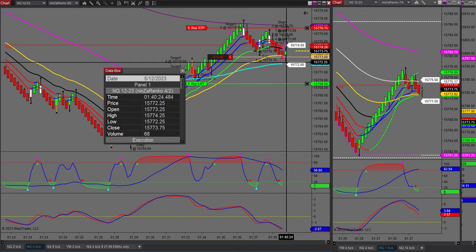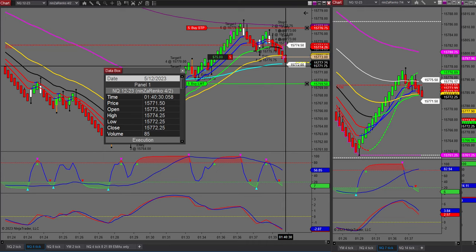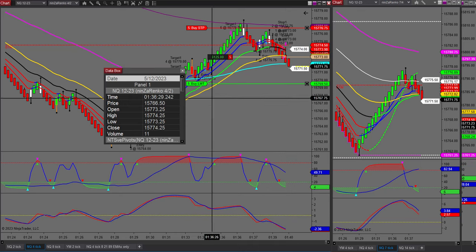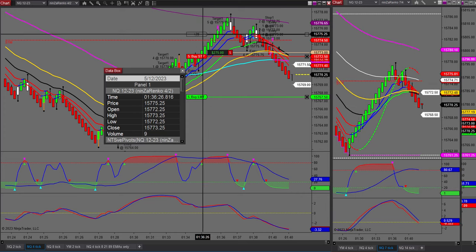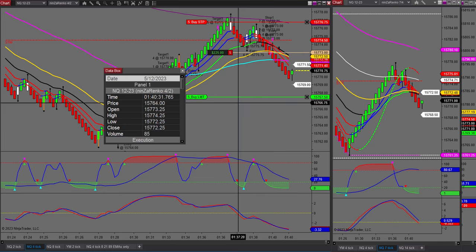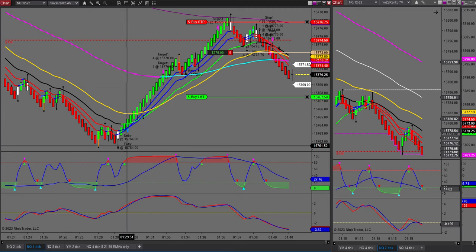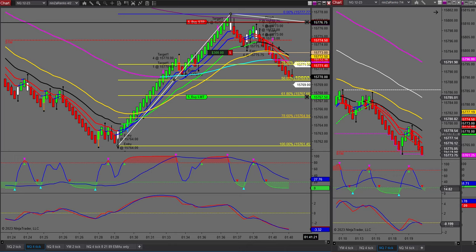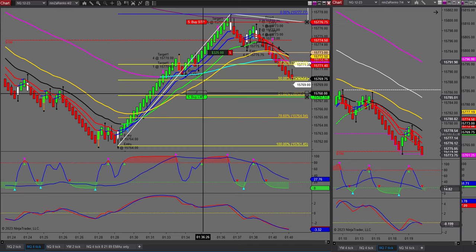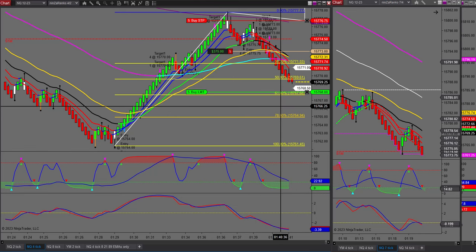I took a bit of a beating on that trade but it's now a T10. I've got to get past this 89 EMA — these are higher risk areas. If I break this 89 EMA I'm going to go for a larger target, so I'll give myself plenty of room. One thing to note: we did have a 50% retracement — a 50% level. Let me pull this stop up a little bit below my target, just above the 61.8.